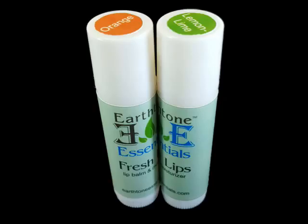We are adding a bonus to our lip balms exclusively for Kickstarter. Fresh Lips lip balm includes shea butter, vitamin E, coconut oil, and beeswax for super soft lips.